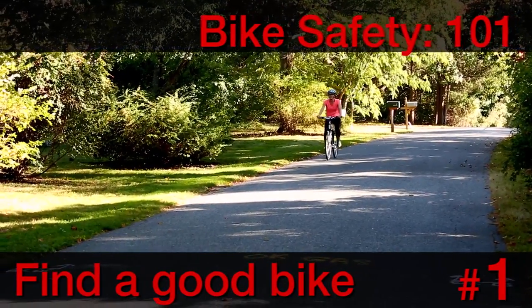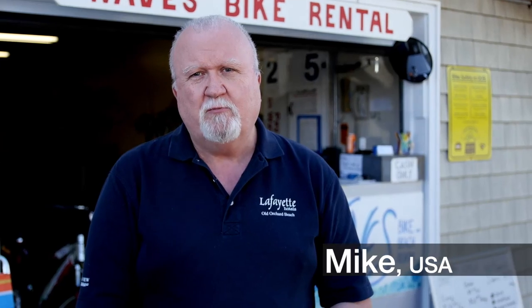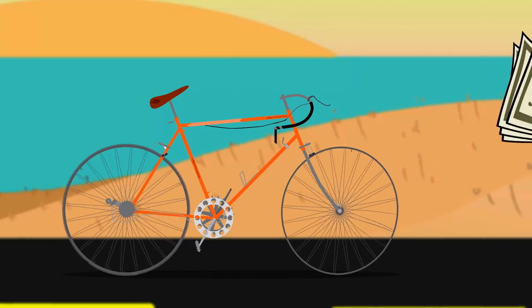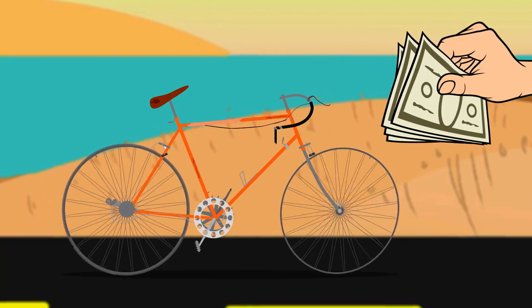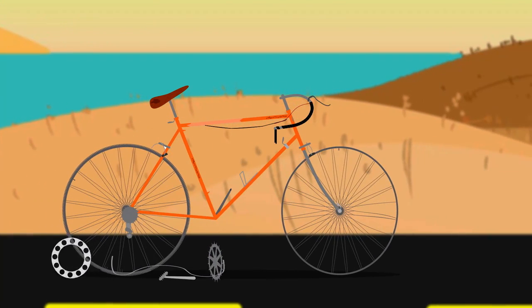Bike Safety 101. Step 1: Find a good bike. We want you to have a safe bike. Some of the things I've seen is somebody buying a bike, thinking they've gotten a good deal, and then they ride to work and the pedals fall off — bad brakes, chains keep falling off, tires get punctured, and the bike turns into a rust bucket within two weeks.